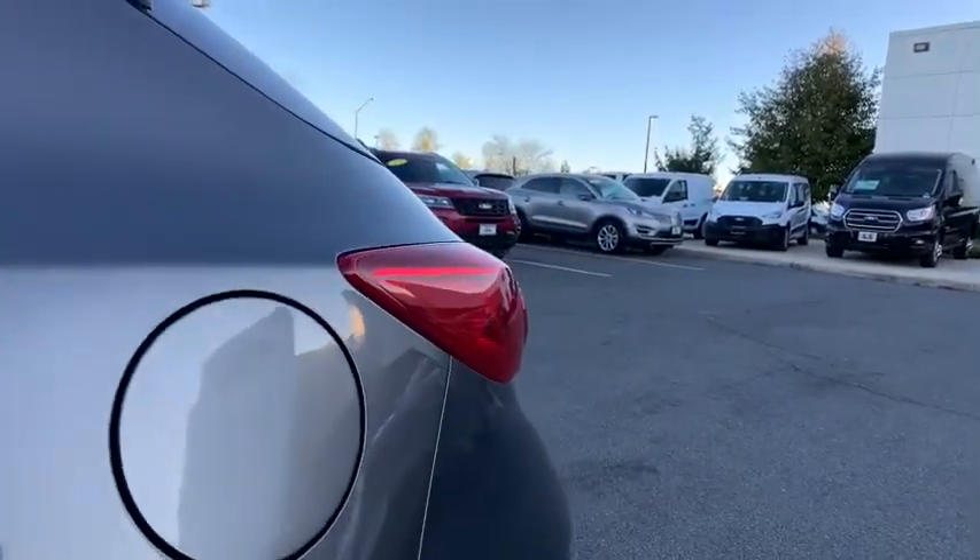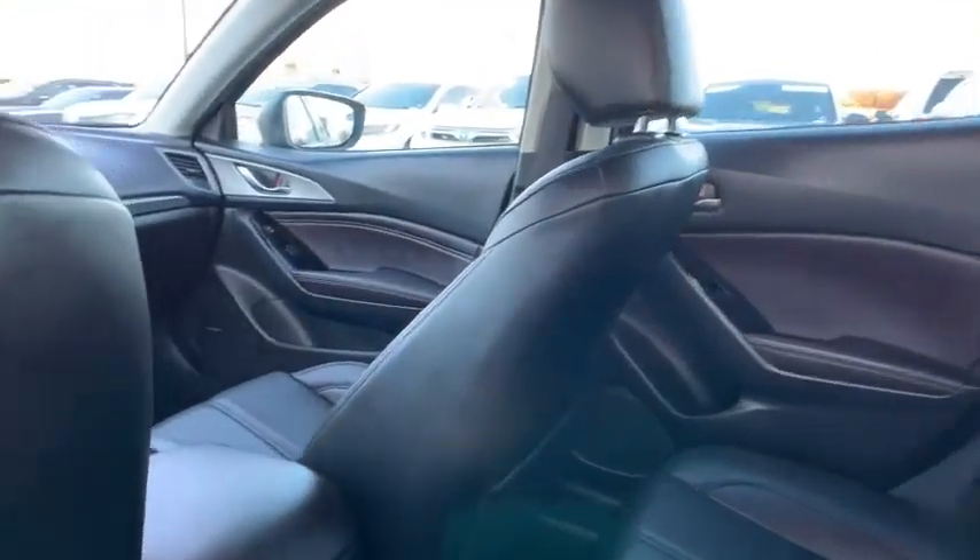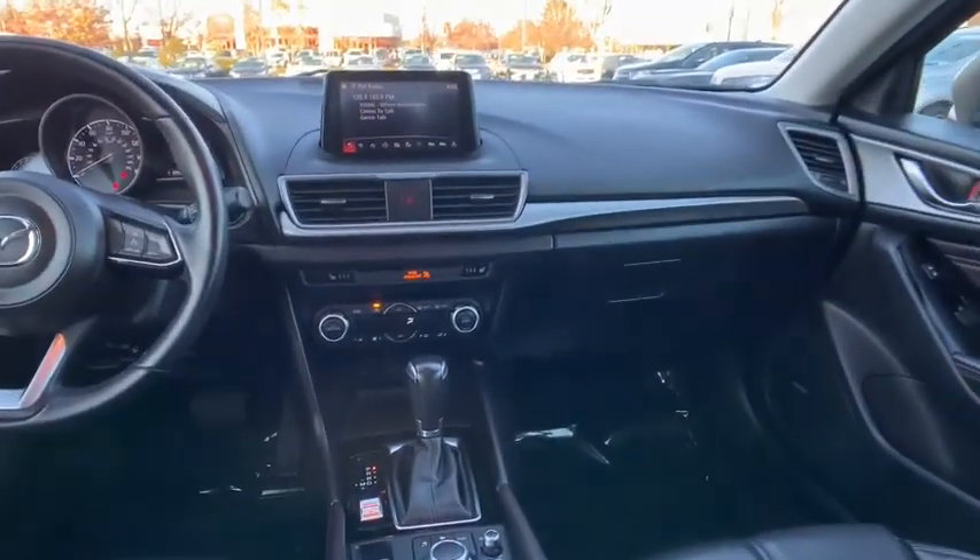Remote keyless entry, panic alarm, overhead console, tachometer, brake assist, front reading lamps, driver vanity mirror, front bucket seats, power driver's seat.